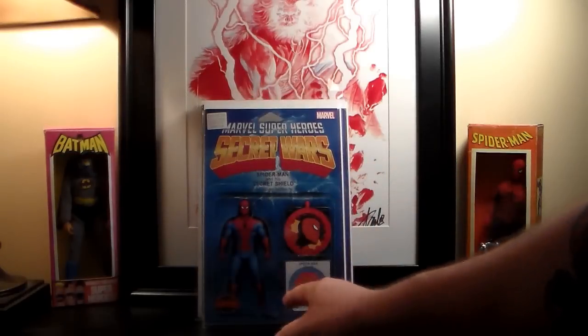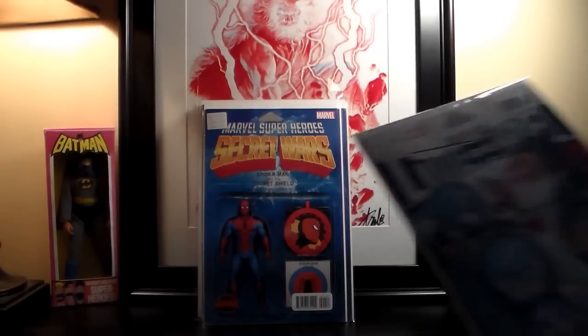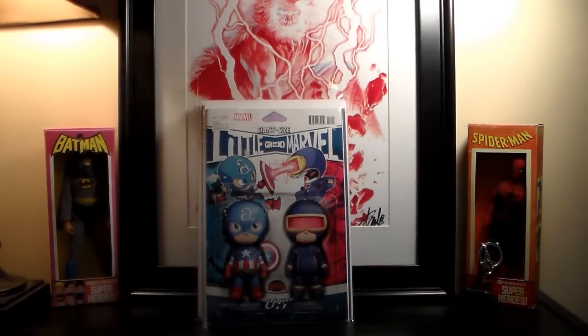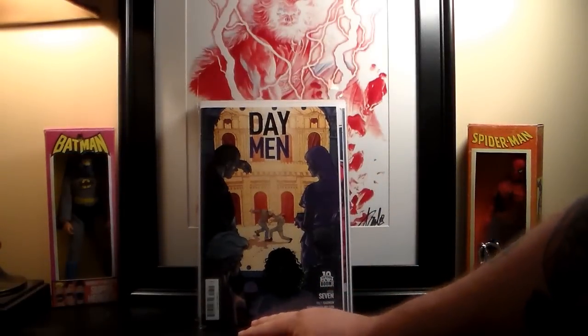I also got the action figure cover for Renew Your Vows and the action figure cover for Little Marvel A-Verse X — the giant-size one. I'm basically picking up all the action figure covers I can find.